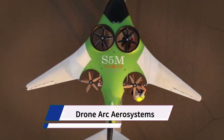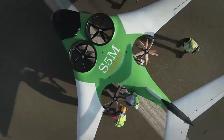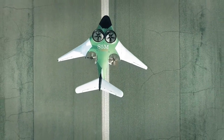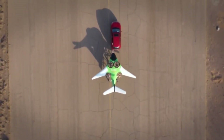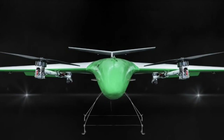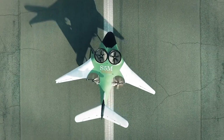ARC Aerosystems, formerly known as Samad Aerospace, is not a traditional drone company. They focus on developing electric vertical takeoff and landing (EVTOL) aircraft for passenger and cargo transportation, rather than small unmanned aerial vehicles (UAVs) typically associated with drones. Their focus is electric VTOL aircraft designed for civil aviation applications.